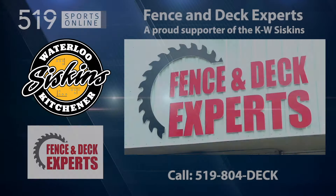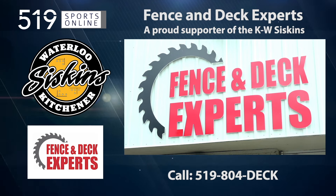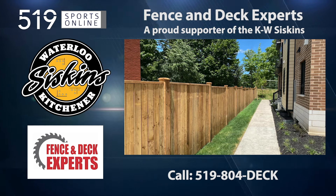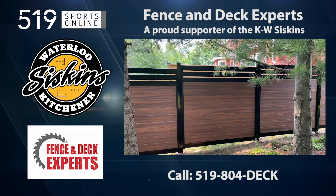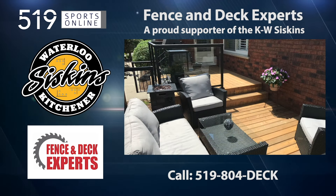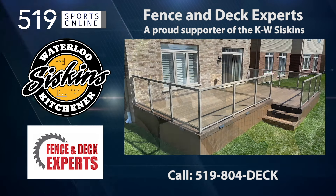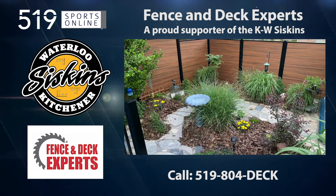This video is presented by the Fence and Deck Experts, a proud supporter of the KW Siskins. Check out the Fence and Deck Experts for professional work and quality service. They make your backyard an extension of your living space, installing custom decks with pressure-treated or composite wood. They also offer a variety of fence options, from wood to vinyl to chain link. Call now to get a quote at 519-804-3325. That's 519-804-DECK.